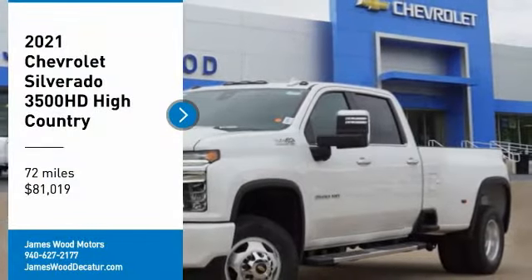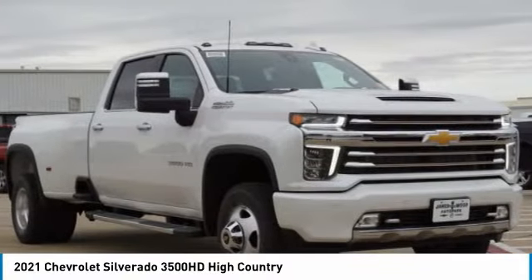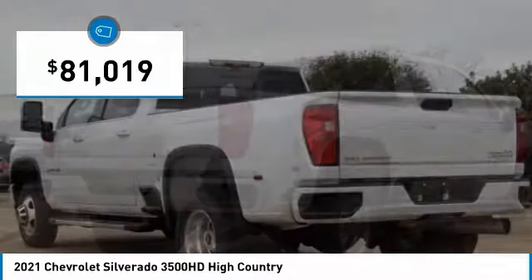You are going to love the 2021 Silverado 3500 HD. Pros: everything. Cons: nothing. And it is priced below $85,000.